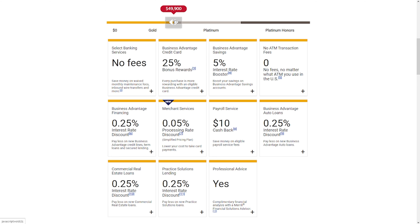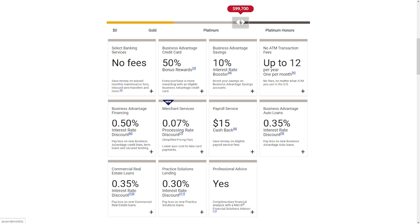Within Preferred Rewards, there are going to be three tiers. On the low end, you have Gold that's between $20,000 and $50,000, Platinum that's $50,000 to $100,000, and Platinum Honors, which is $100,000 and up. For the boost, we have 25%, 50%, and 75%.